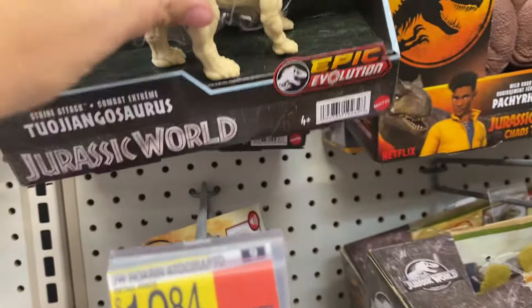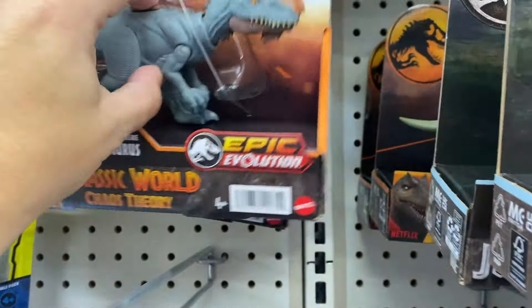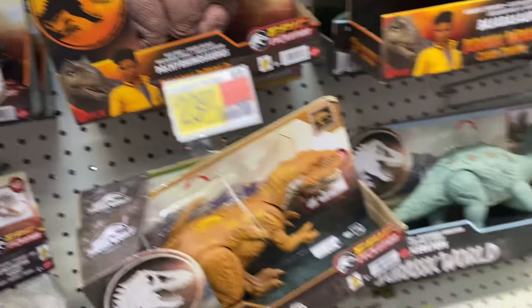I wanted to see if these little ones make sound and they do not — they just move. So the bigger ones make the sound, which is kind of cool.